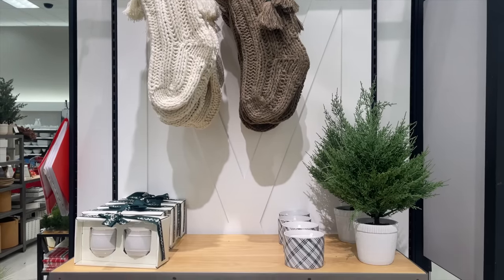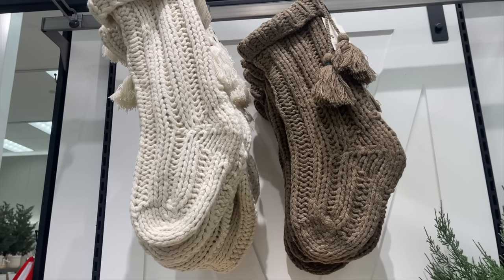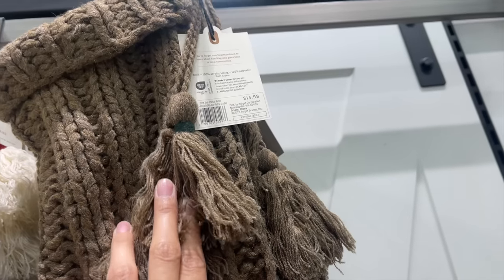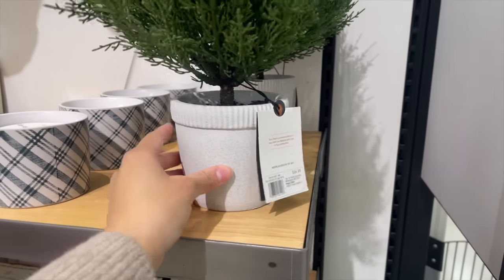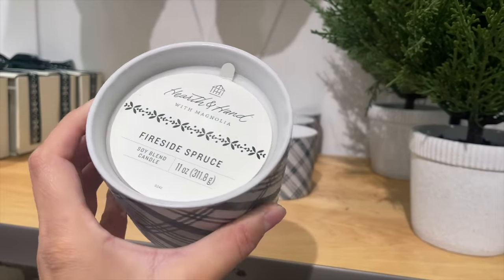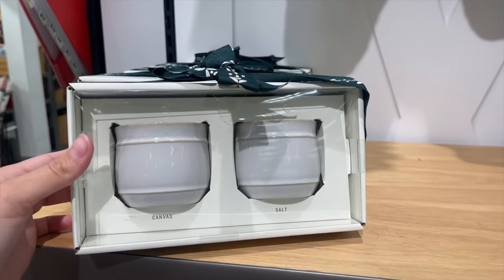The two very first items that caught my eye are these beautiful stockings. They come in a cream color and a beautiful brown color, and they are both $14.99 — an amazing price. They also had this spruce tree for $24.99 in different sizes, a blue plaid candle for $14.99, and a candle set in ceramic jars also for $14.99.